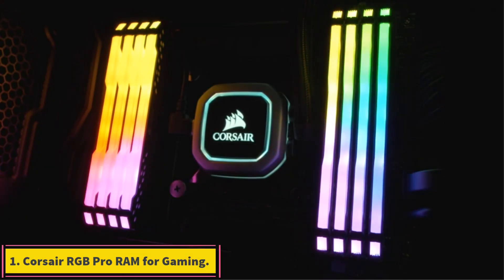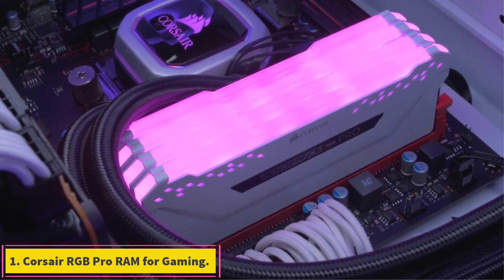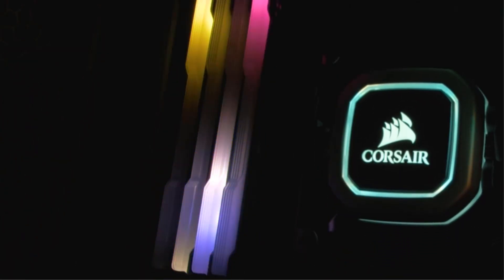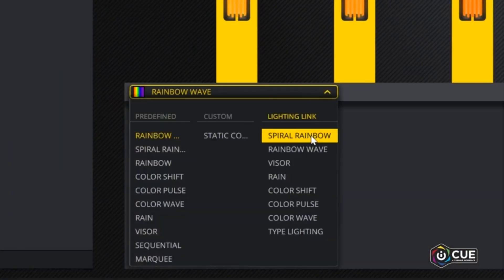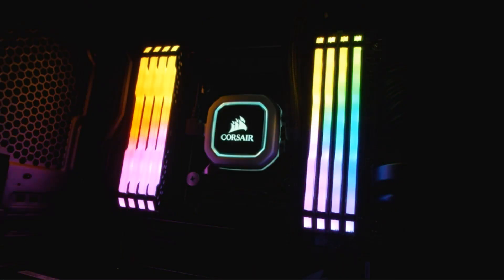Number 1: Corsair Vengeance RGB Pro RAM for Gaming. Corsair is one of the most popular brands out there when you are looking for RAM modules, as it offers a wide range of modules including high-end RGB ones. The Corsair Vengeance RGB Pro RAM for Gaming comes at the first position of this list since it can be a great pick if you want aesthetics along with decent performance.